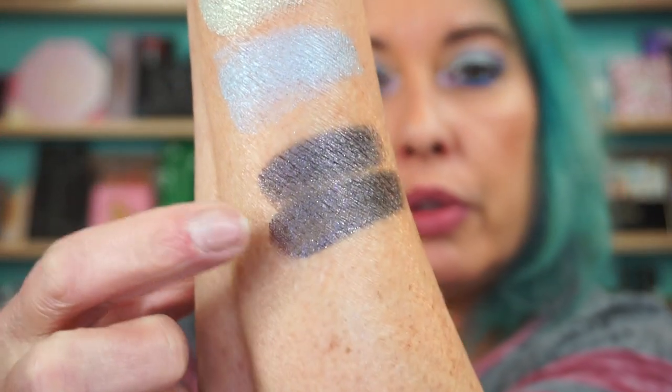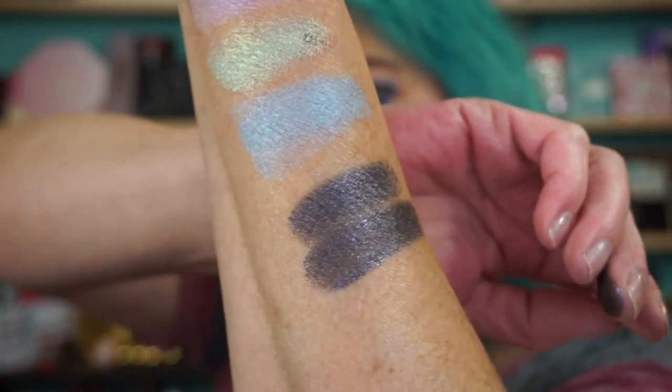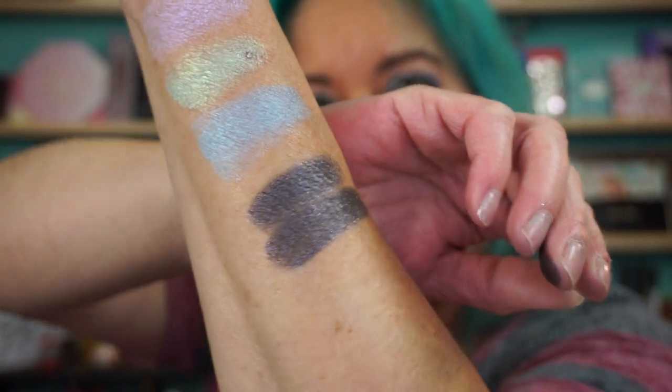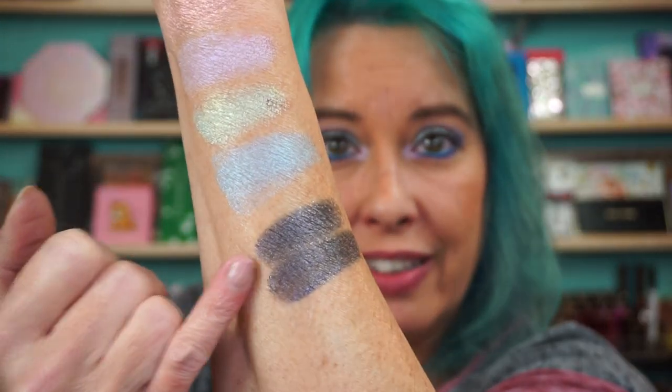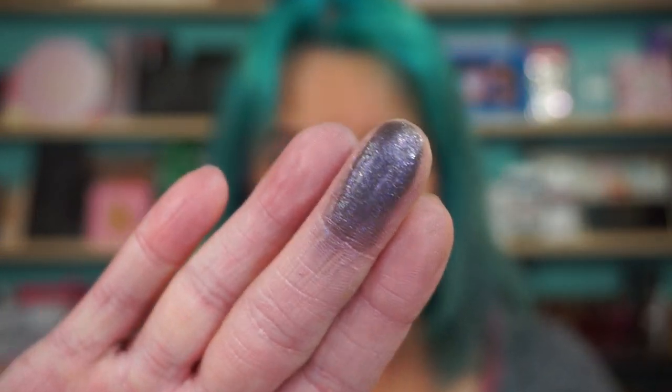Absolutely crazy, but it's beautiful. Let me make a big wide swatch for you. Right there. These shimmers do stay in there. A little metallic part — maybe you can see better on my finger. But that's a gorgeous shade too.